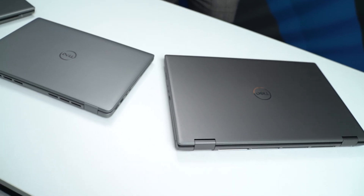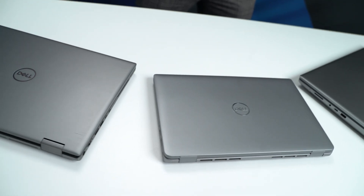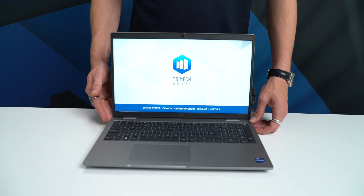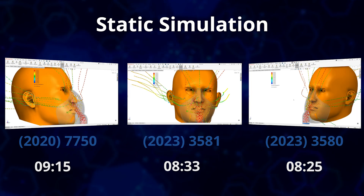The Precision 3000 series is supposed to be an entry-level collection, however the performance particularly for core CAD workflows is anything but, with one 14-inch and two 15.6-inch models to choose from. We still lean towards larger screens especially as these systems are comparatively light. Both 16-inch models are fairly evenly matched for core CAD workflows, with the 3581 being a step up versus the 3580 for sustained heavy workloads and graphical performance.